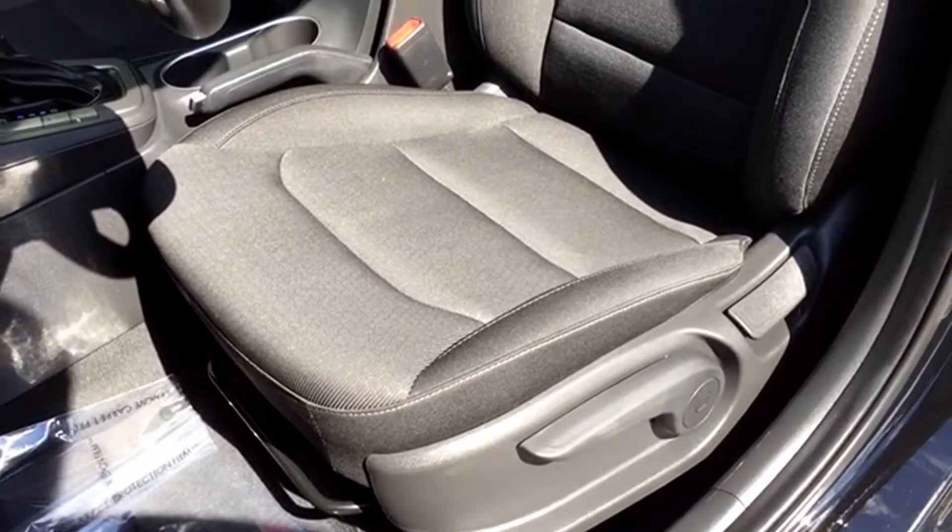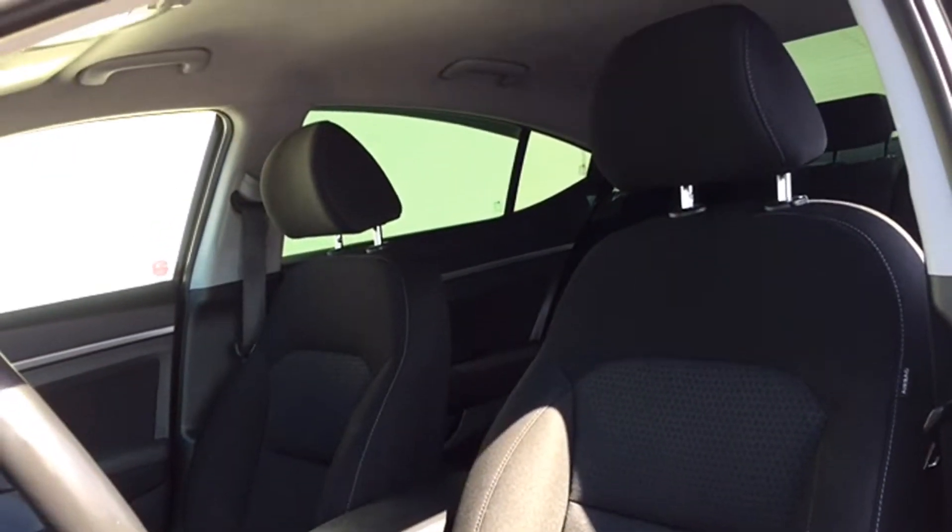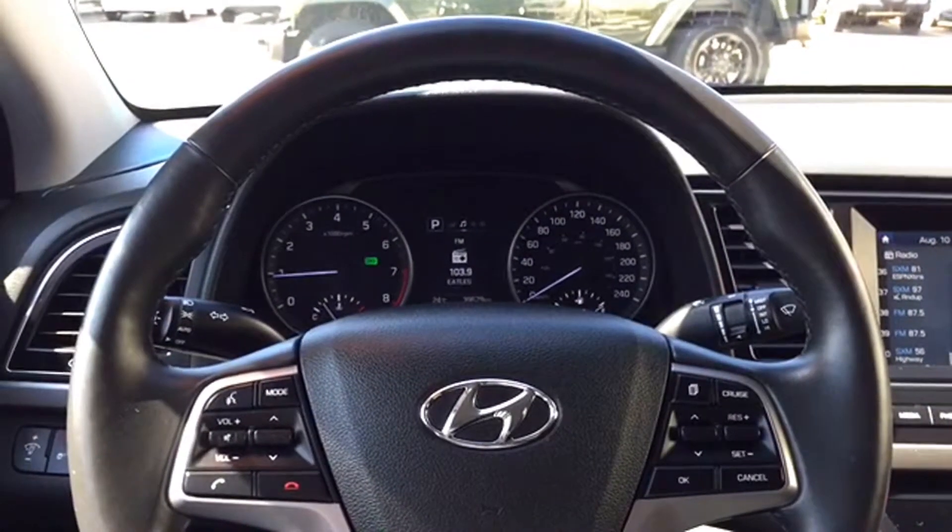The driver's seat is manually adjustable and covered in dark cloth upholstery, but best of all, the seat is heated, making this sedan perfect for cold Canadian mornings. Your steering wheel is leather-wrapped and heated.